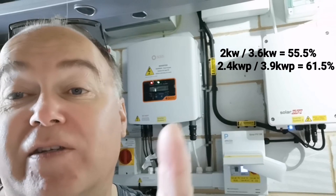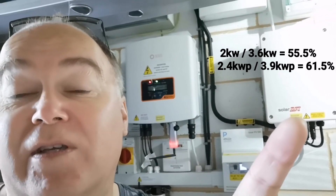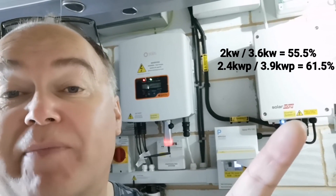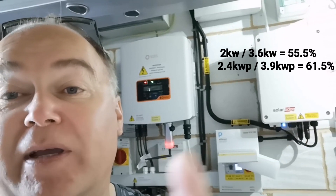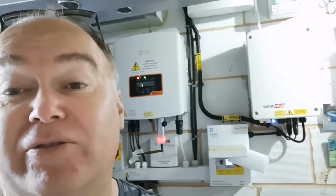If I compare the actual panels connected to the two inverters - 3.9kW versus 2.4kW - we're talking 61%. So 61% max power should be coming through. Worst case scenario, based on clipping at both ends, 55%. So what are we actually getting? And this will amaze you, I think.